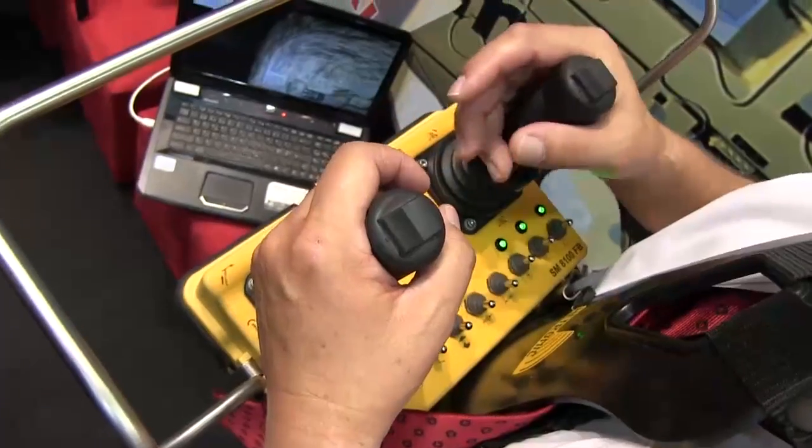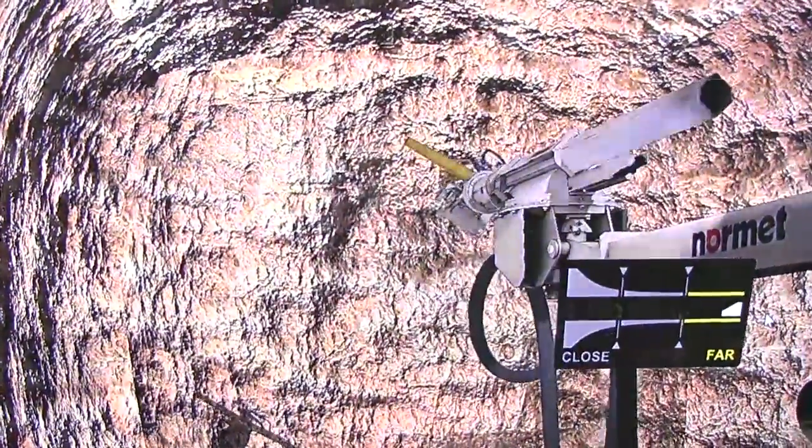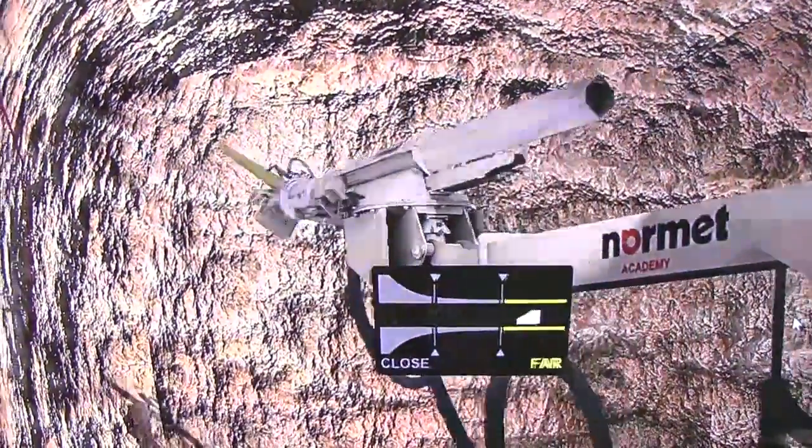We make a point of going back to the mines once the machines have been in use for a couple of weeks. We go back and we look at the operator, and if we pick up any faults, we'll take him back to the simulator and put him through a retraining program again.